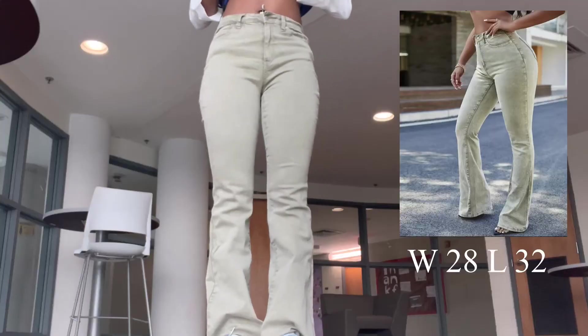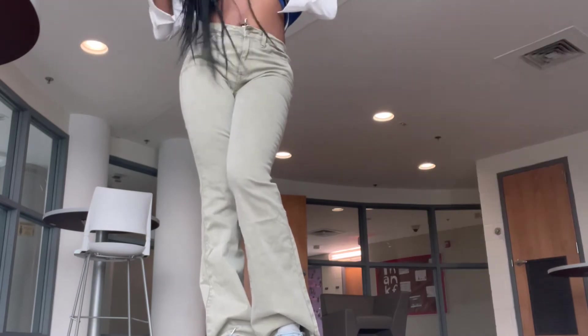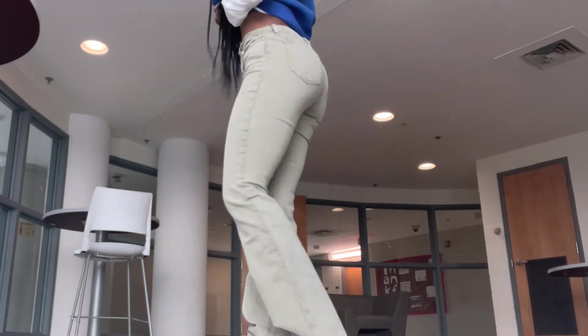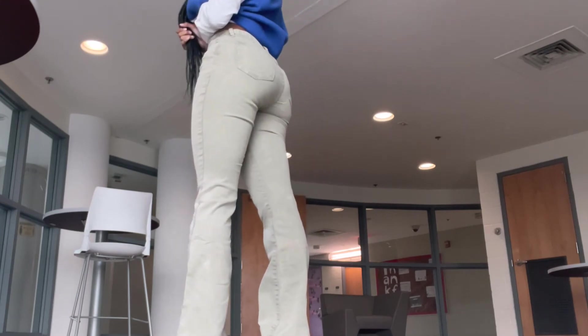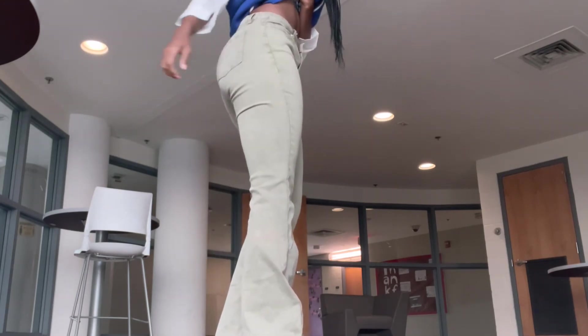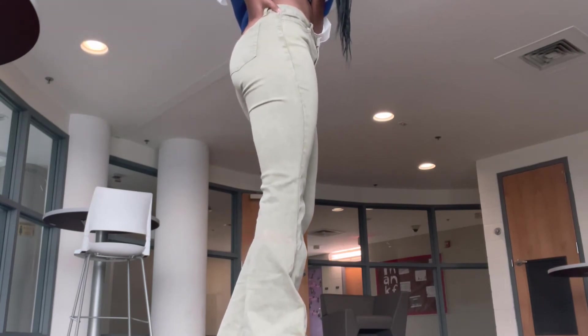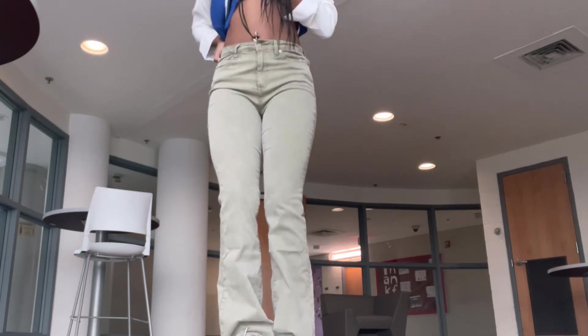Next I got these pants — I really love the color. I'm going for a neutral tone theme, so these fit perfectly into that. They fit really nice. I was worried my pants wouldn't fit, but all the pants from Shein pretty much fit and I'm really happy about that.